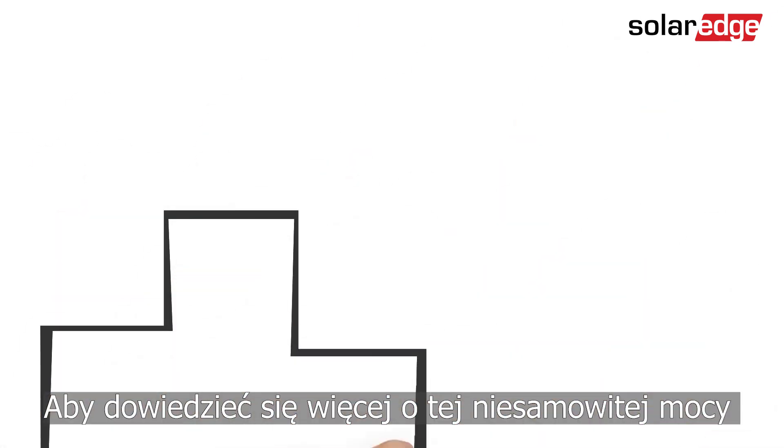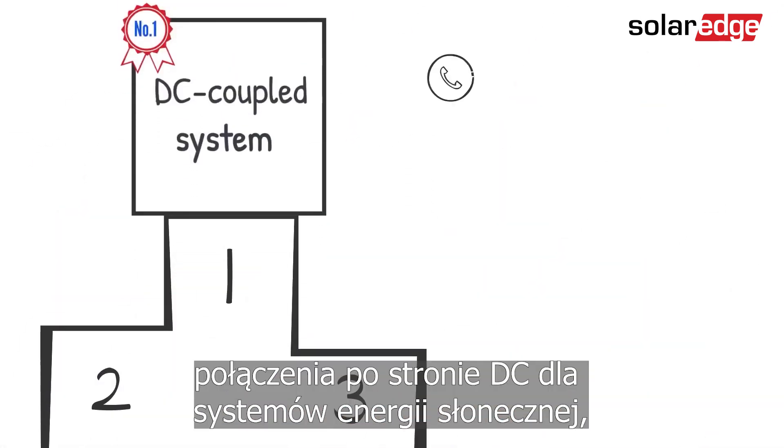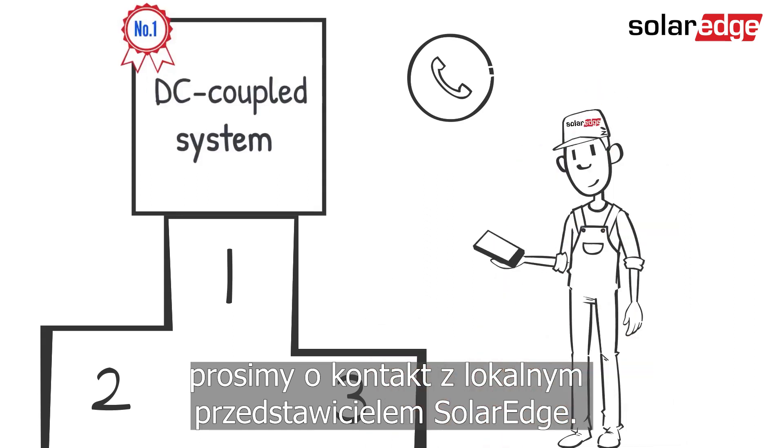To learn more about the awesome power of DC coupling for solar energy systems, please contact your local SolarEdge representative.